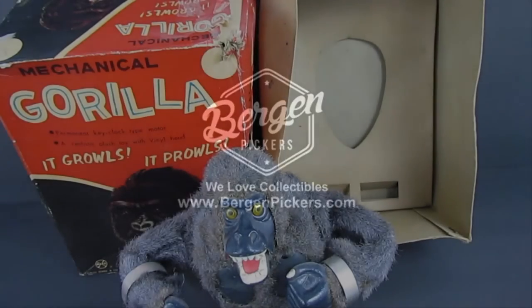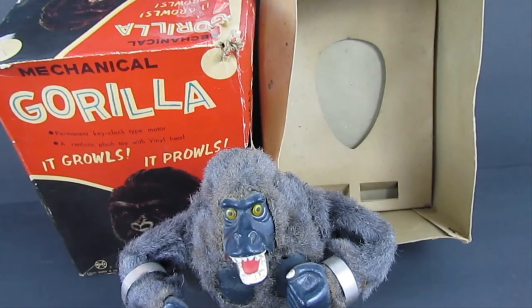Hey everyone, Lubitzburg and Pickers here. We're checking out a 1960s toy. It is a mechanical gorilla which is really supposed to look like King Kong and it's made out of tin. It was constructed in Japan and it was sold and distributed by the Lewis Marks company.